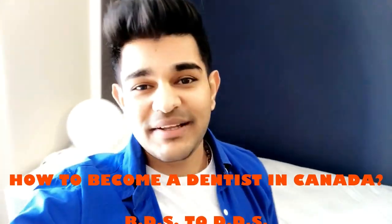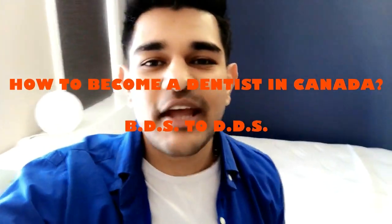Hey, what's up everyone — tooth doctors and doctors — welcome to the second episode of the Tooth Factory. Today's topic is how to become a dentist in Canada: BDS to DDS in five simple steps.